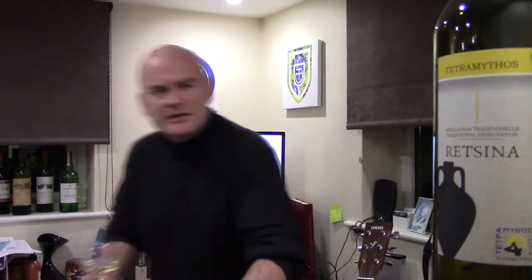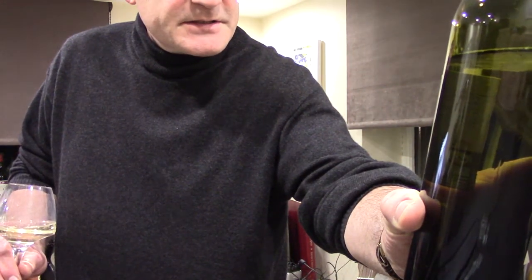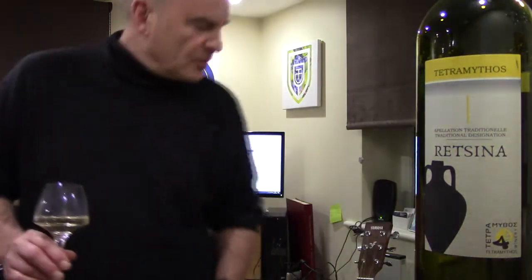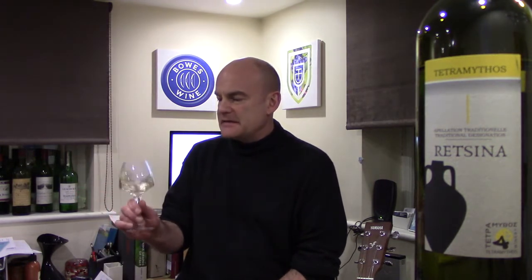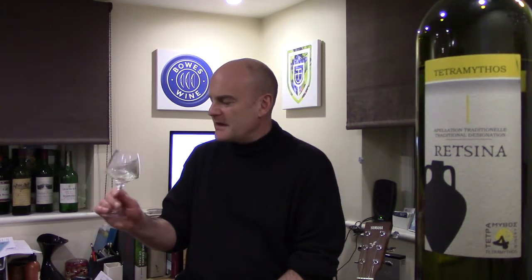So this is a Tetramythos, and I think we are looking at — I'm going to have a look at the bottle — Roditis, 100% Roditis grapes. We have sent out a Roditis before, and I think a Tetramythos one to Daily Drinko members, and very fabulous it was too. This is an old vintage wine fermented in amphorae from wild yeasts, to which pine resin has been added. And I am looking at a beautifully pale, sort of white gold colour wine, lovely clear thing in the glass.